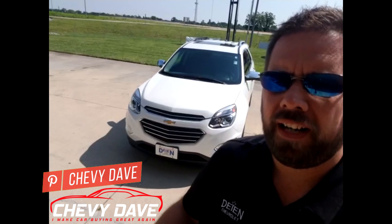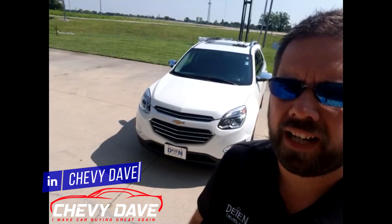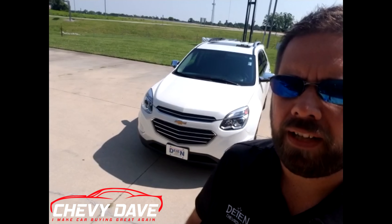Also, I'm going to give away a $25 gas card, so make sure you stay tuned — I will explain how you can win that later on in the video. So let's check out this 2017 Chevy Equinox.